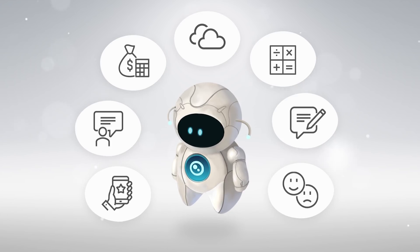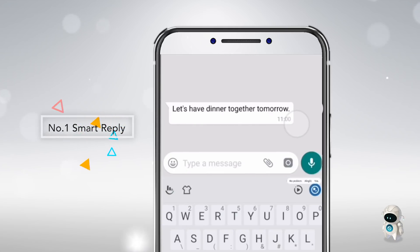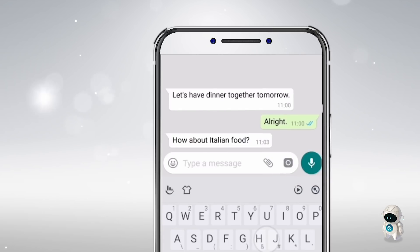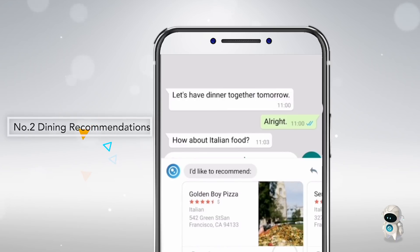What exactly can she do? Imagine this. Your friend texts you to have dinner tomorrow. Talia will present you with responses that you can select and send. And if your friend replies, Talia will provide dining recommendations based on the conversation.